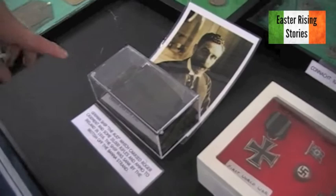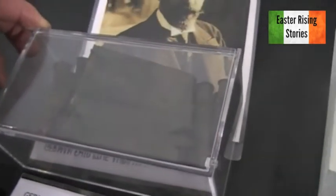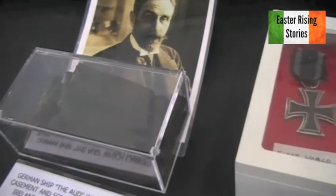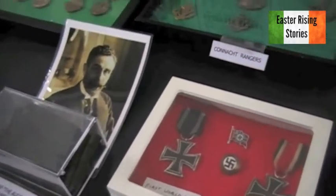A little bit from the Aud — a box of ammunition from the Aud, some rounds that were taken up from the Aud. They're still in the little case they came in. And a photograph of Roger Casement.